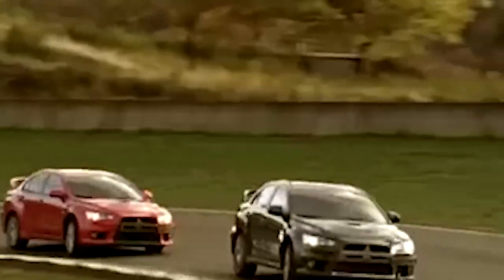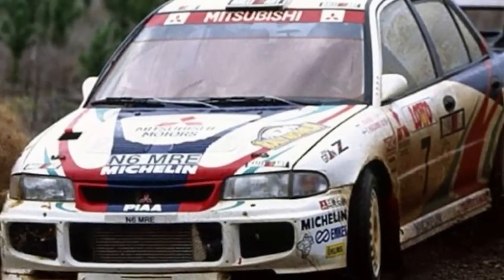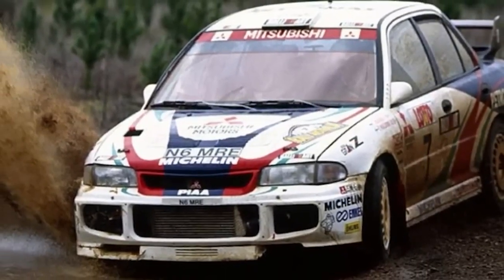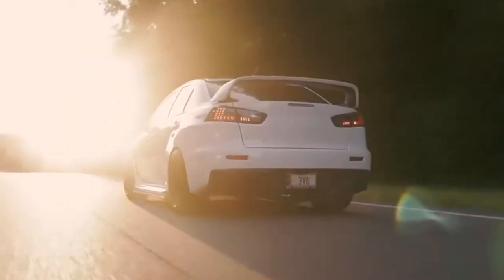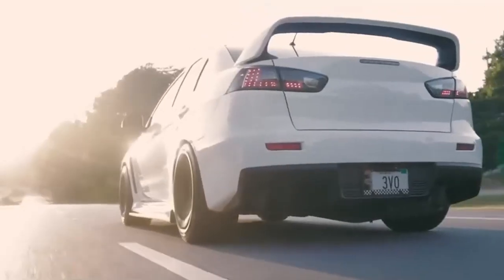People didn't just notice it, they remembered it. It gave Mitsubishi an edge, and more importantly, a reputation. Other manufacturers were playing catch-up. Here was a 4-cylinder engine that acted like it had something to prove, and it usually did. It made its point not with marketing, but with boost pressure and attitude. For gearheads, it wasn't just about numbers — it was about feeling. And the EX 2000 delivered a feeling of controlled chaos.